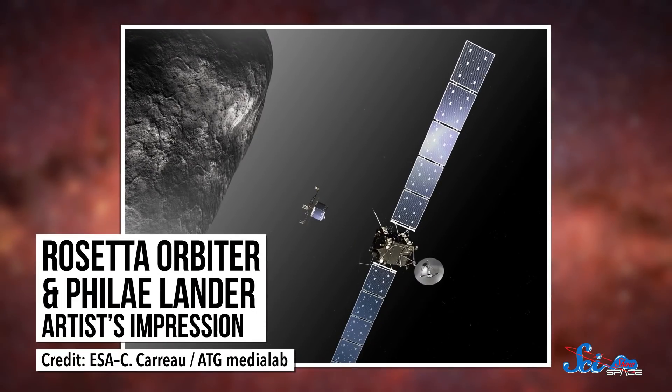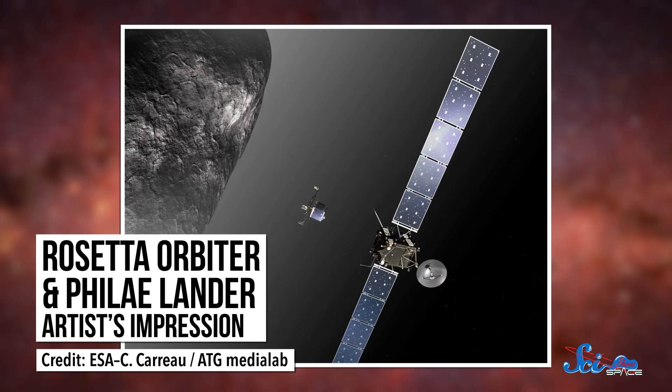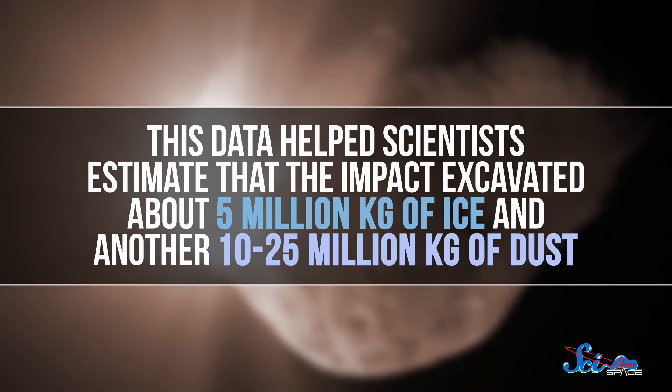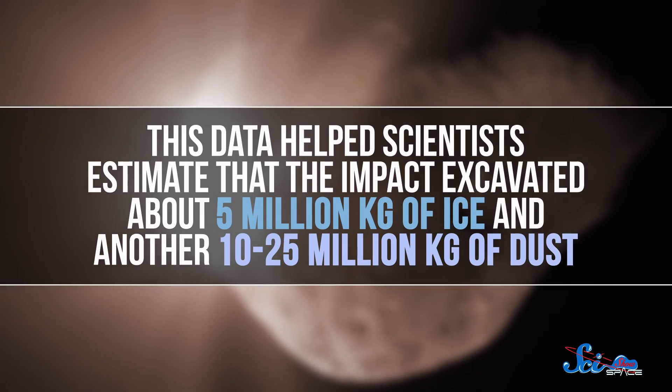Fortunately, the flyby had plenty of backup. A vast array of space-based observatories tuned in for the collision, including Hubble, Spitzer, Swift, and XMM-Newton. These telescopes, plus many more on the ground, collected data in a huge number of wavelengths. ESA's Rosetta mission, which was already on its way to another comet, got in on the action too. This data helped scientists estimate that the impact excavated about 5 million kilograms of ice and another 10 to 25 million kilograms of dust.